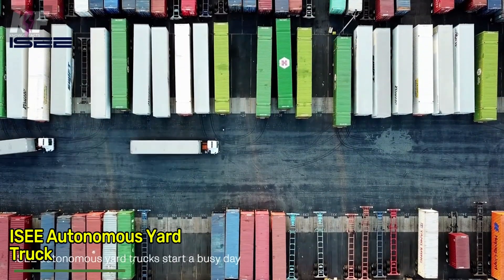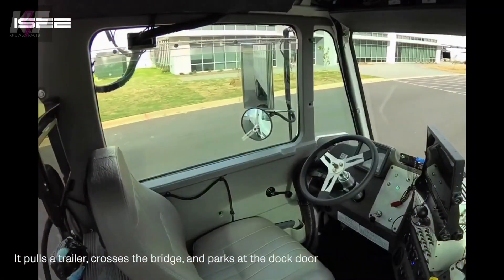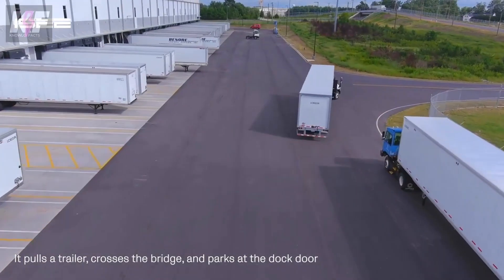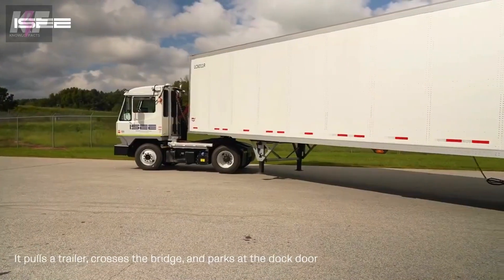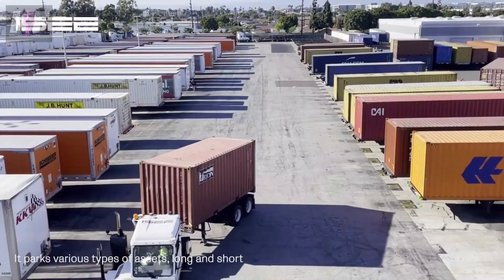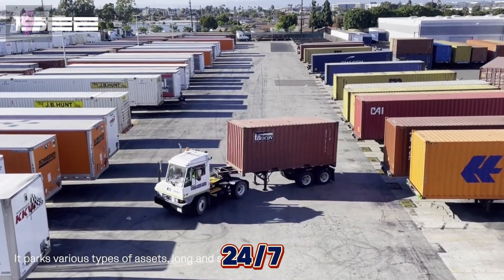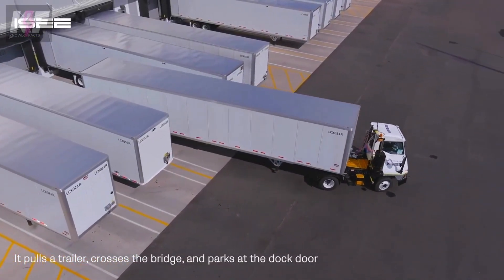The IC Autonomous Yard Truck is revolutionizing logistics with AI-driven efficiency. These fully autonomous trucks navigate complex yard environments, optimizing trailer and container movements with precision. Equipped with LiDAR, cameras, and GPS, they ensure safe operations by avoiding collisions and handling dynamic conditions, operating 24/7 to reduce labor costs and increase throughput.